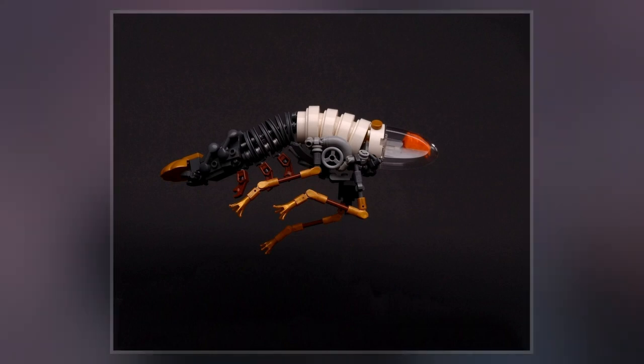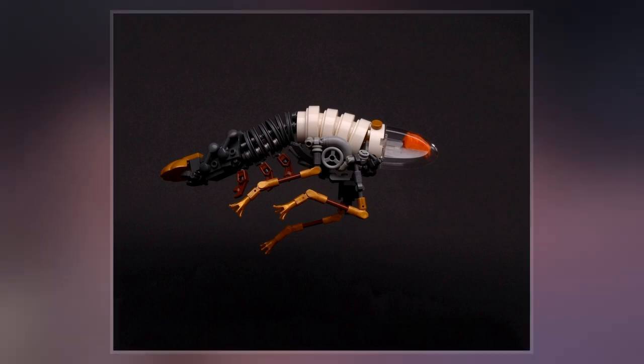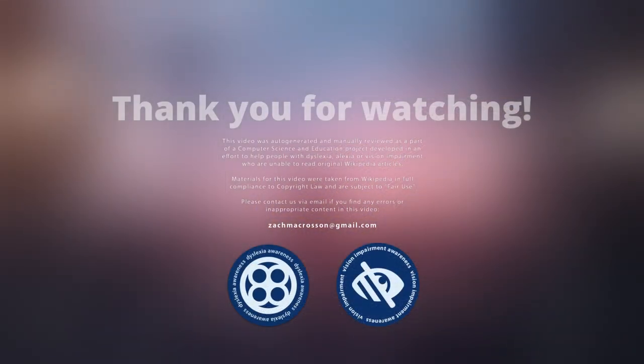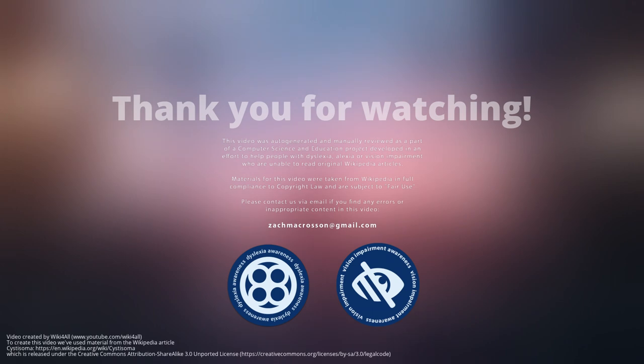Minute structures called nanoprotuberances were also observed on the Cystosoma's body, notably on the organism's legs. Researchers believe that they act as a buffer between light and the amphipod's body, significantly reducing surface reflection.